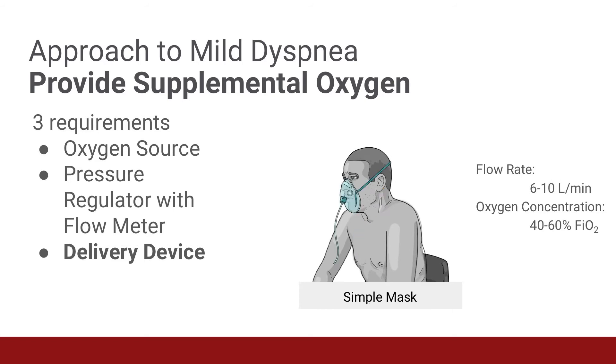The simple face mask has ports on each side which allow room air to be drawn in during inhalation and mixed with the oxygen being supplied to the mask. At flow rates of six to ten liters per minute, the simple face mask can deliver an FiO2 of 40 to 60%.